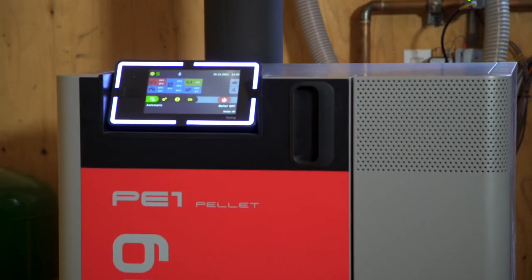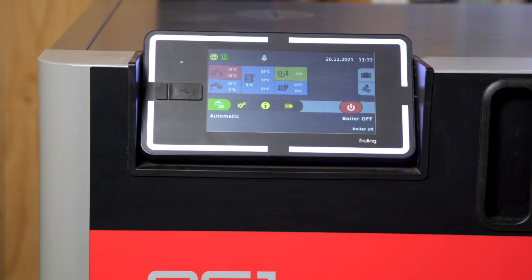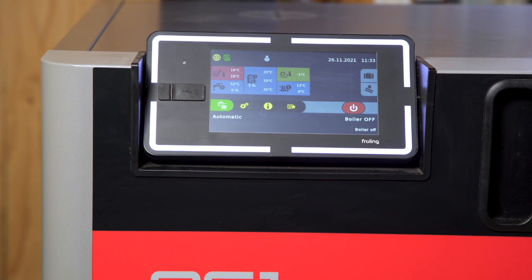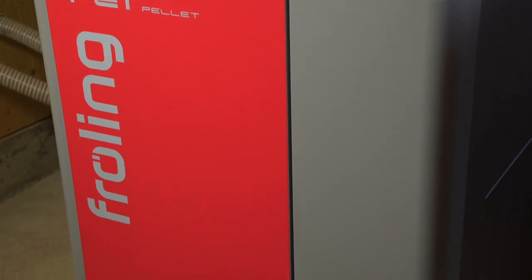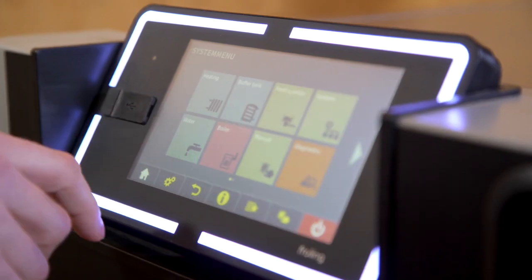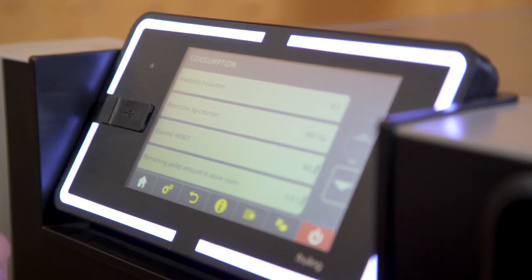The Frohling PE1 is a line of fully automatic wood pellet boilers for residential and light commercial buildings. The PE1 sets a new standard with its small size, quiet operation, ease of use, ultra-low emissions, and very low power consumption. The touch display controls are user-friendly and provide all necessary information at a glance.